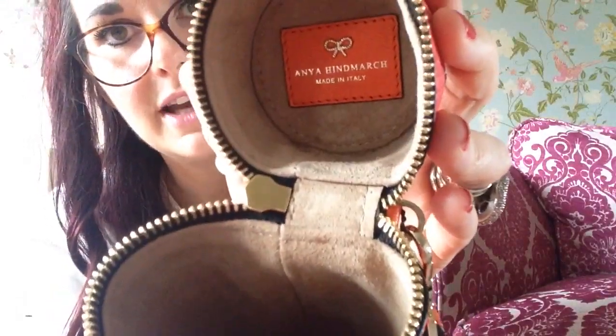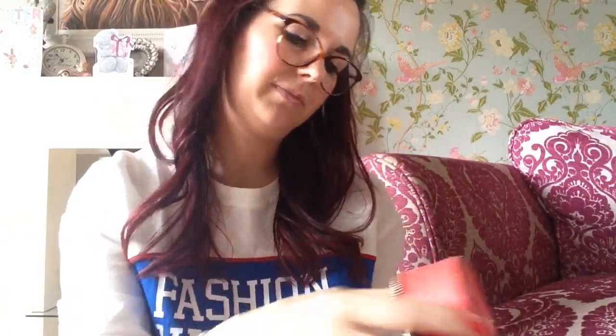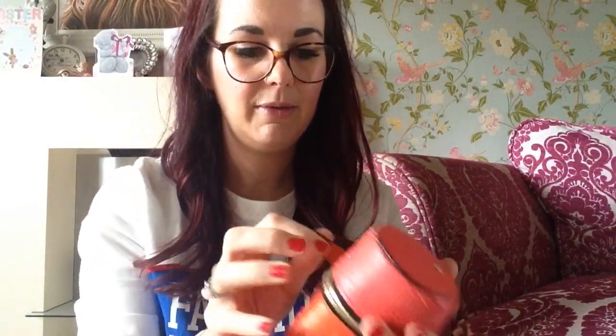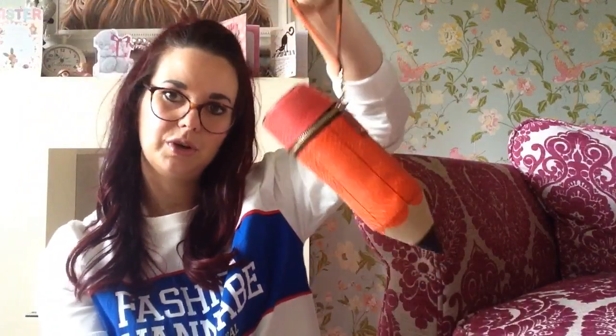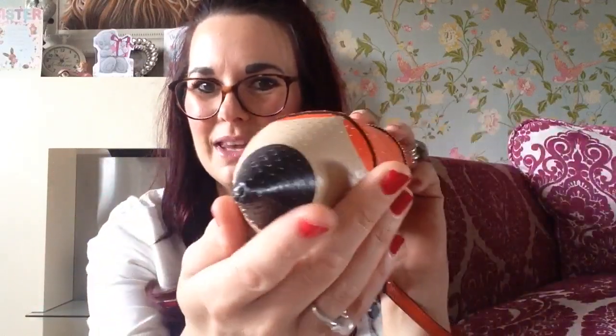It's got Anya Hindmarch inside the lid and all this is sort of really soft suede. If you were using it as a clutch you'd probably fit maybe your lipstick and bank card. When I have used it I've tended to use it as a bag charm and just clipped it onto the side of my bag. It has got a wrist strap so you could hook it over your wrist. I took mine to parents' evening because it's shaped like a pencil!